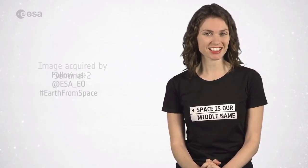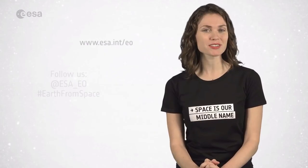And that brings us to the end of this edition of Earth from Space. Remember that to learn more about space or about our planet, you can visit our website at www.esa.int. From the ESA Web TV studios, have a great day.